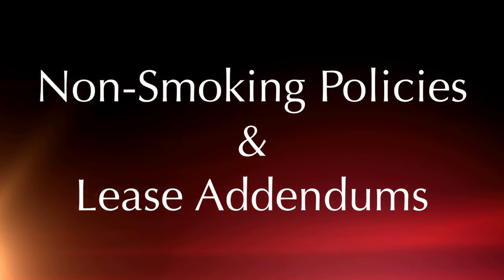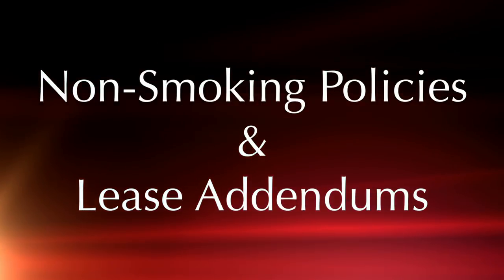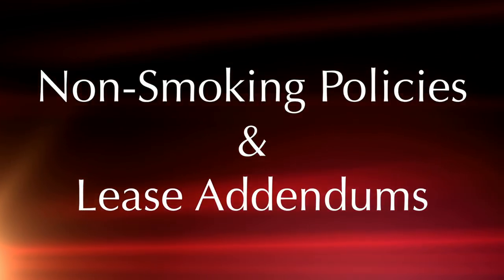Hi and welcome to today's Tuesday tip. Today's tip will cover two areas: non-smoking policies, and lease addendums and lease attachments.